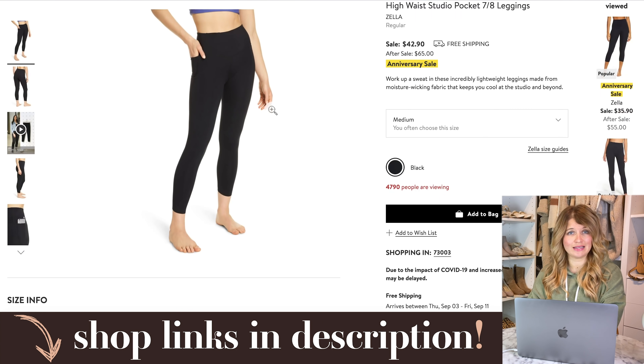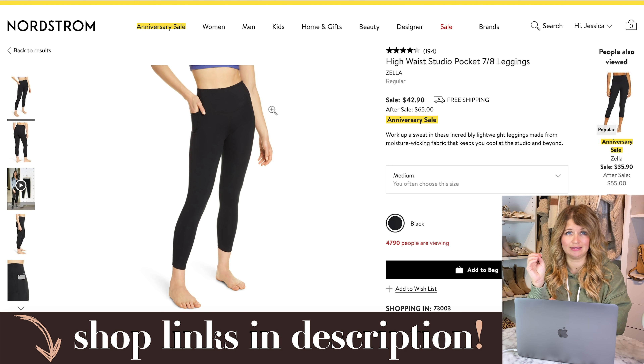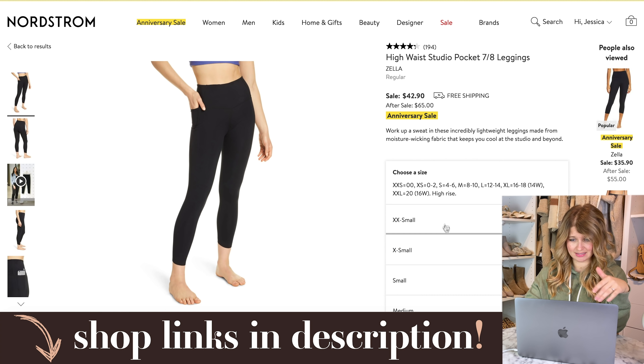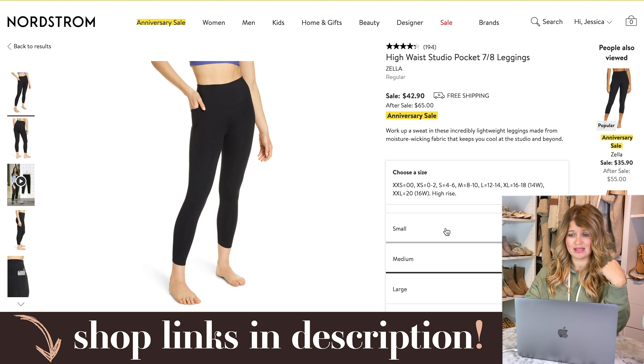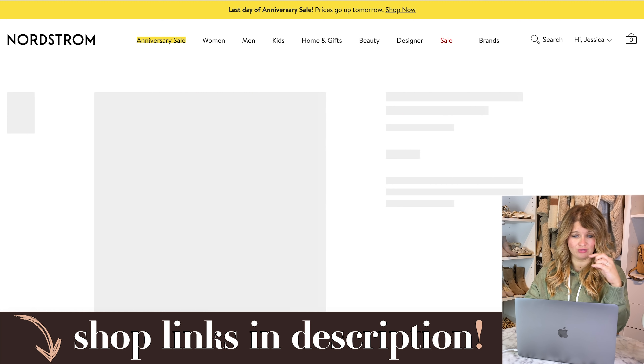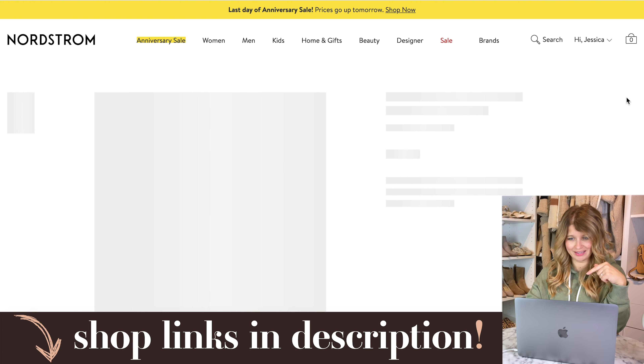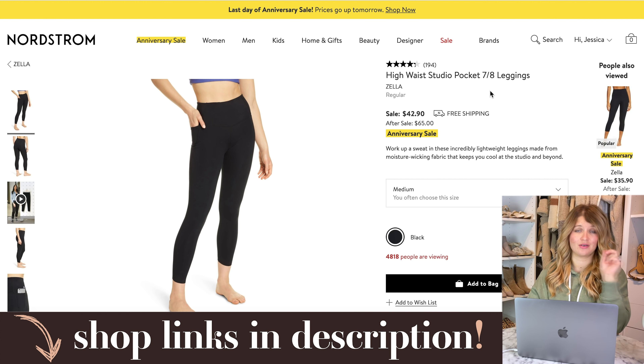Number one are these Zella leggings. I have these in the 7/8 pocket legging as well as the full length ones. I've had both pairs for about three years and they've held up super well. They're my favorite basic black legging — they don't fade when you wash them, they're tight, squat proof, good for workouts, and I wear them for casual outfits too. The 7/8 pocket one is still fully stocked in all sizes from extra extra small up to extra large. The full length ones in black and the 7/8 with no pocket are also available. I'll link all three — they're all on major sale right now.